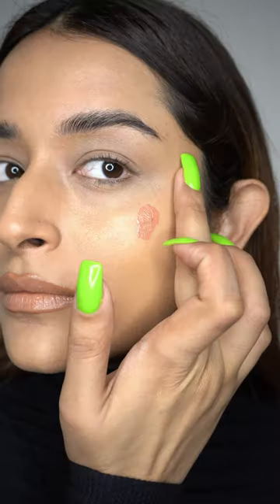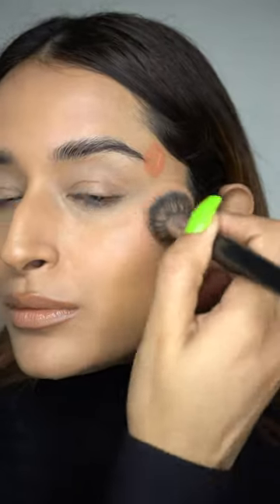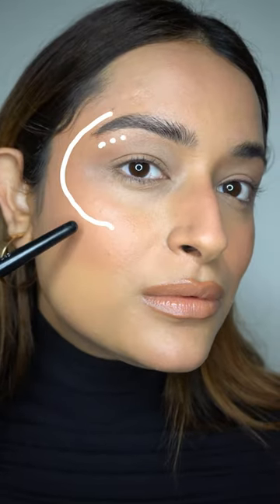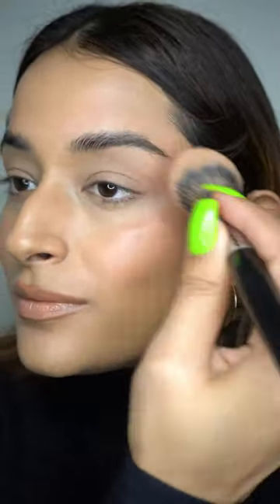Here's the 2023 trend forecast: my favorite is blush draping, which is essentially contouring with a blush as opposed to a bronzer or contour. To achieve the look, you apply your blush in a C-shape — starting from the temple area, all the way down towards your cheekbones, then up and slightly over the outer edges of your brows.